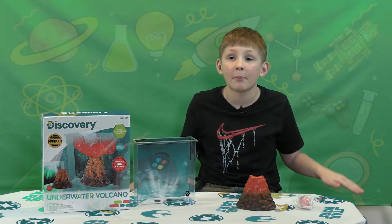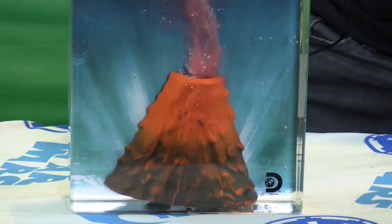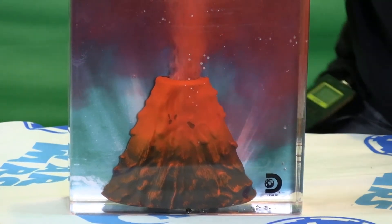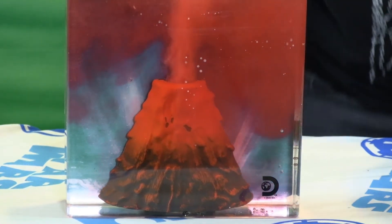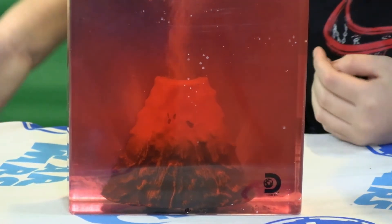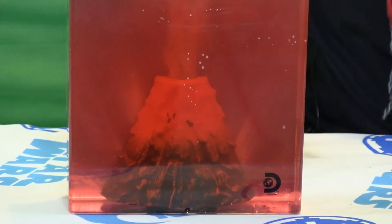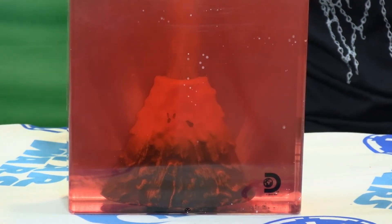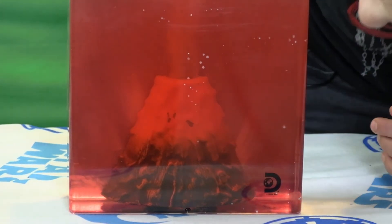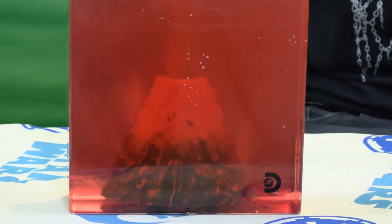I can't wait to see what happens — I'm so excited! Whoa! Oh my gosh! Whoa! The water is red! How did you do that? It's so cool! It looks like an actual volcano!